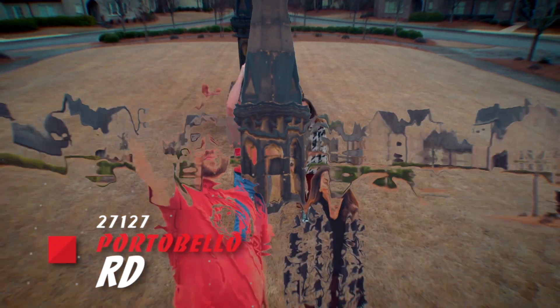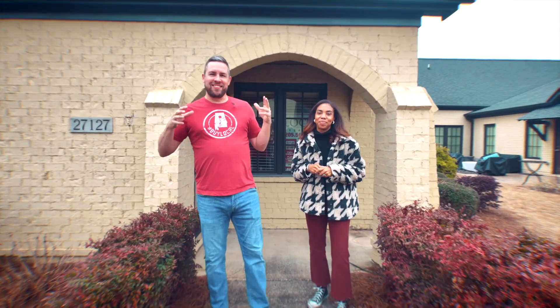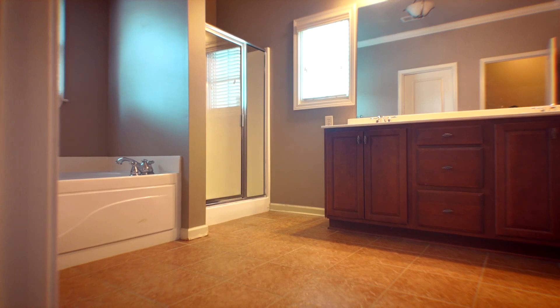Welcome to Edenton, tucked in the heart of Inverness. We are at 27127 Portobello Road. This is close to 280. It's three bedrooms, three baths — it's the Carlisle plan.